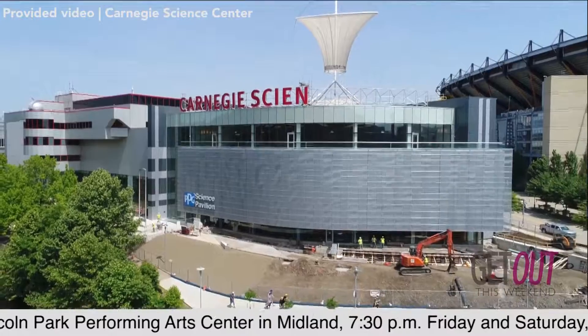Hey everybody, welcome to Get Out This Weekend. We are here at the Carnegie Science Center. This Saturday will be the grand opening of the PPG Science Pavilion — all kinds of new exhibits, state-of-the-art stuff, public exploration of science and technology. They're really excited. It's been a long time in the making.